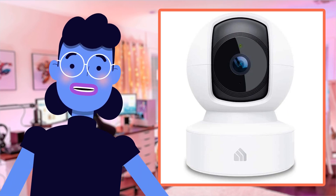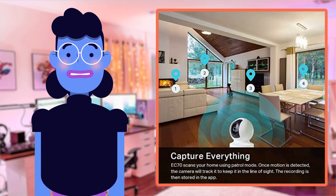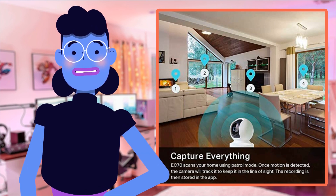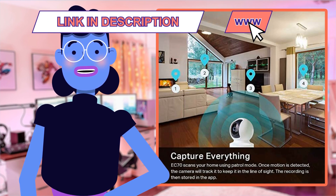Greetings tech lovers and welcome back to Alexa's Tech Room. As technology continues to advance, keeping our homes secure has never been easier. The newest product we're going to talk about today is the Kasa Indoor Pan/Tilt Smart Security Camera from Kasa Smart, one of the most reliable brands in smart home solutions.